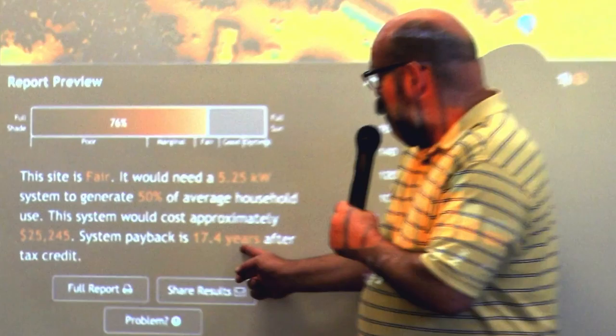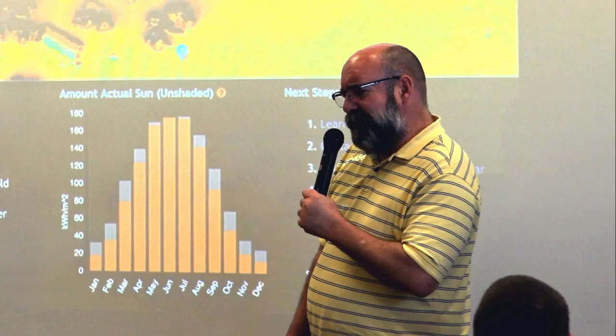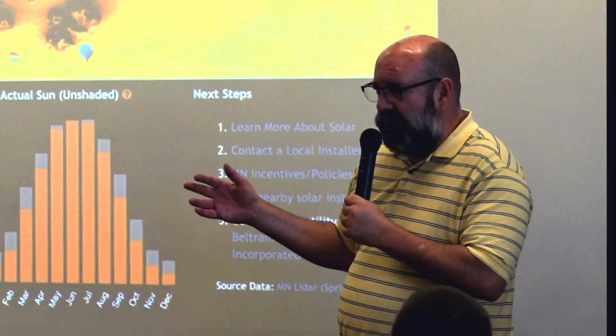You're able to click on a particular spot, and that spot will tell you how much sun is going to hit that roof or piece of property each month of the year. The lower section tells you roughly how long it would take to pay back a very typical system.